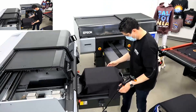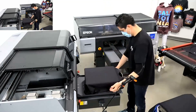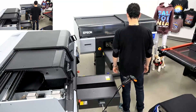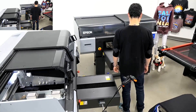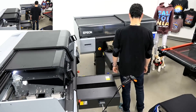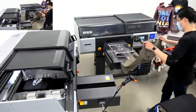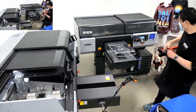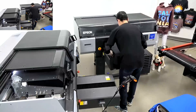Progress update: at about 45 minutes in, Paul is loading shirt number 78, putting us at roughly a 102–103 shirts-per-hour run rate. We're looking good to meet our promise of 100 shirts within the hour.